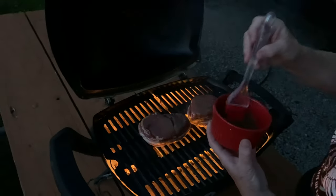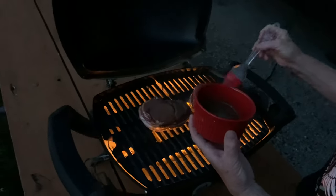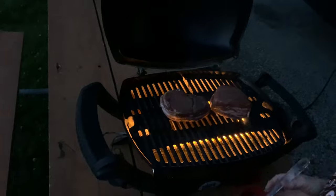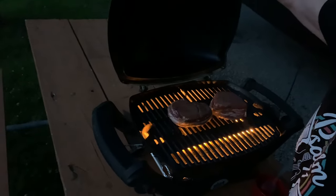What are you putting on it? Tastes so good — butter, Worcestershire, garlic, salt, pepper.